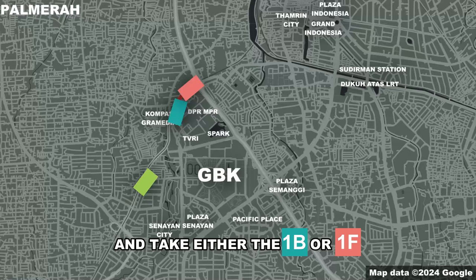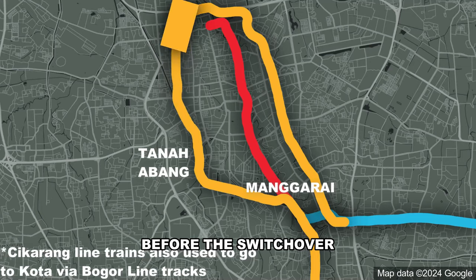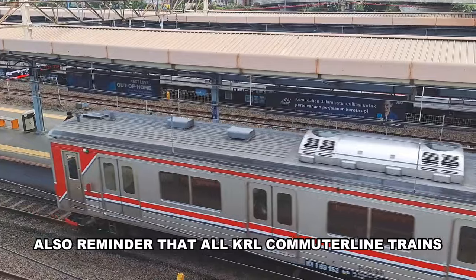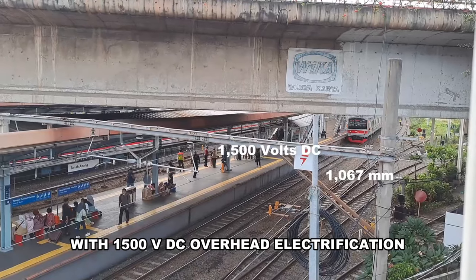Just get off at Palmerah and take either the 1B or 1F — it's faster that way. This station used to be busier than Manggarai before the switchover, and back then Green Line users could transfer here and get a direct train to Bogor. Also, reminder that all KRL Commuter Line trains run on 1,067mm tracks with 1,500 volts DC overhead electrification — just in case you didn't watch the Bogor Line video.